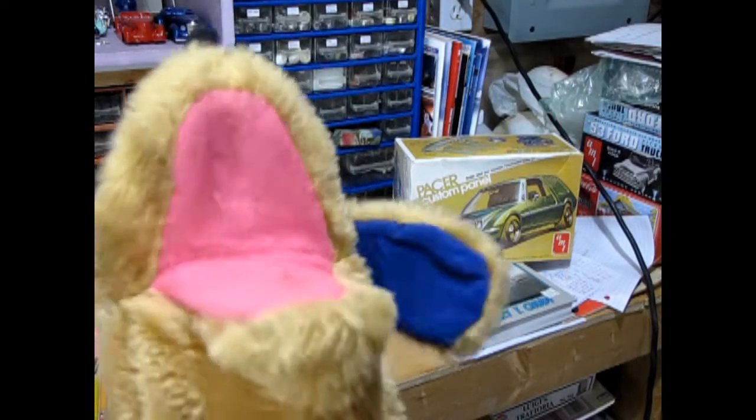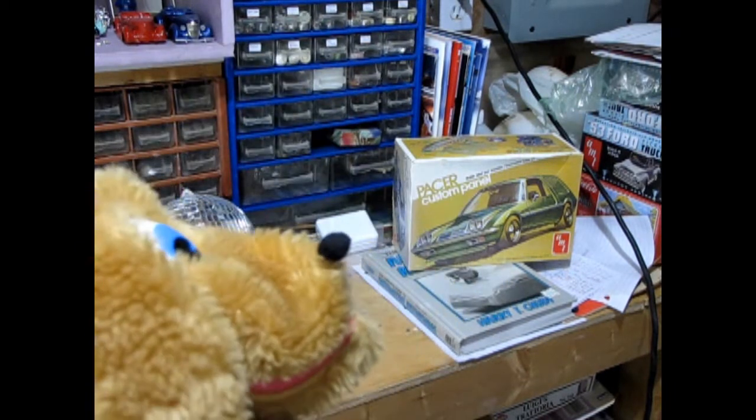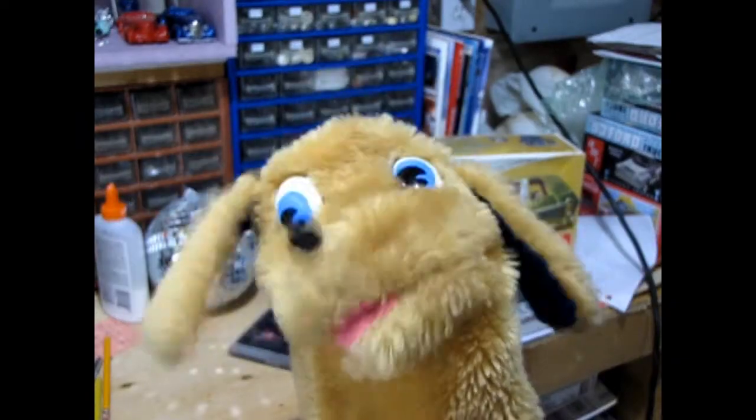Hey Trevor! Danny, do you remember when we unboxed the 1977 AMC Pacer panel van and we found those really cool Tony Paco decals inside? Yeah, I remember that. In fact, that model kit is right there! Well today, I have another endorsed 1970s model car that we can take a look at today. Really? And what is that?